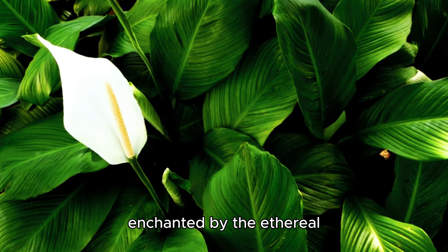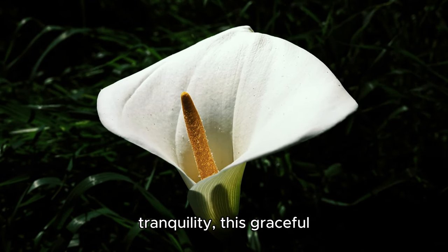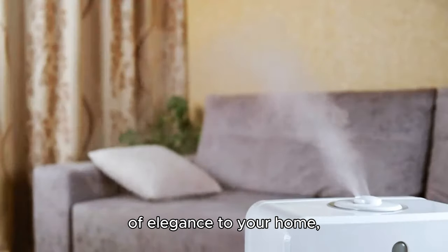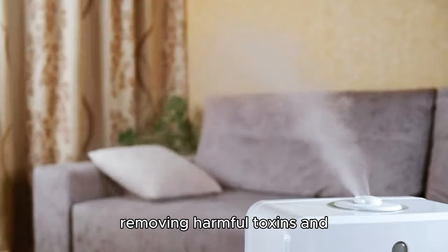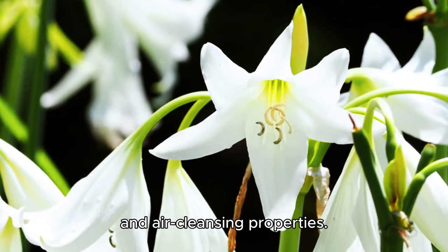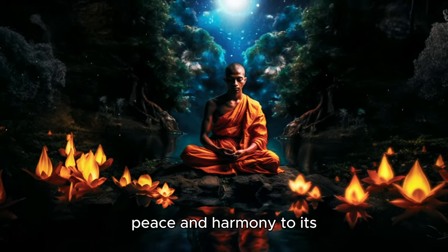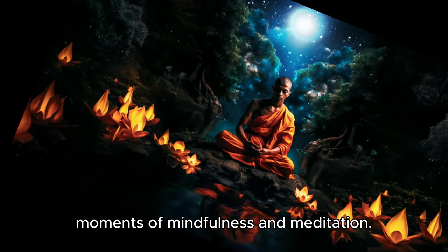Prepare to be enchanted by the ethereal beauty of the peace lily. With its delicate white blooms exuding an air of tranquility, this graceful plant is a soothing presence in any space. Not only does it add a touch of elegance to your home, but it also acts as a natural air purifier, removing harmful toxins and allergens from the air. As its name suggests, this plant is believed to bring peace and harmony to its surroundings, making it a cherished companion for moments of mindfulness and meditation.